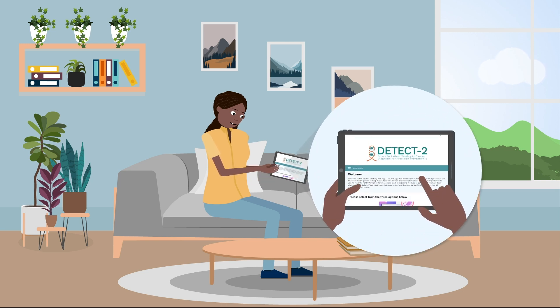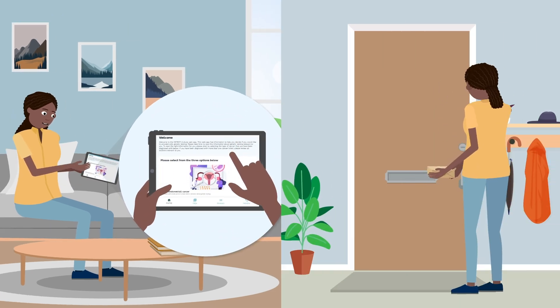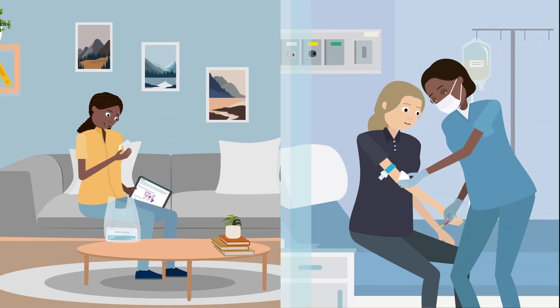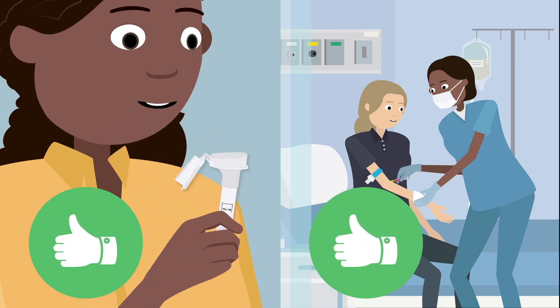Detect2 is studying direct-to-patient testing. Patients are informed about genetic testing on an interactive web app and offered testing at home using a saliva kit. Saliva-based testing is as accurate as blood-based testing.